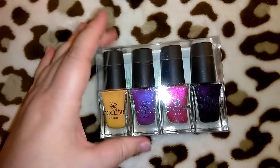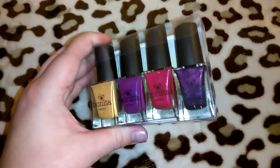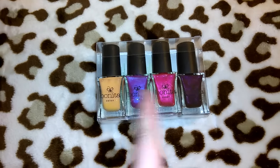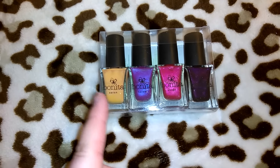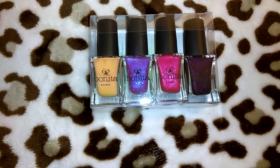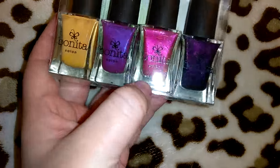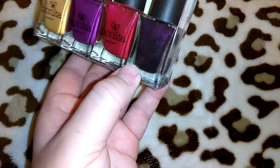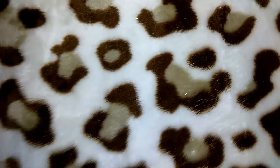I picked up this four-pack of Bonita nail polish — they had a couple of different packs with different color combinations and this one I thought was the prettiest. I'll either gift this all together or break them up since I like to do little cosmetic bags with one of each color, a lip gloss, a chapstick, and maybe a roll-on perfume. I love the gold, the metallic purple, the magenta purpley-pink, and my favorite is the deep purple with shimmer — that is gorgeous. For a buck you cannot beat that.